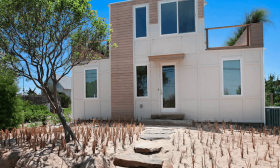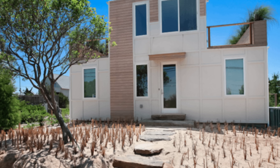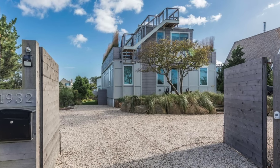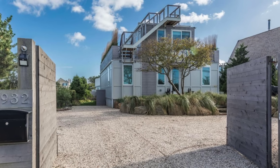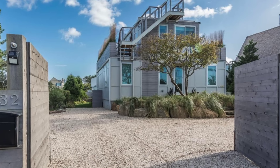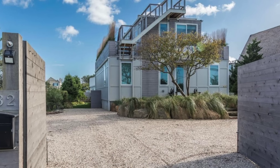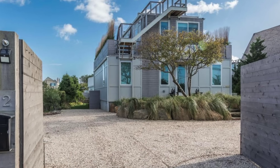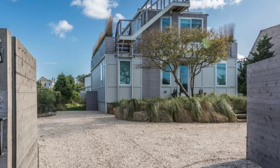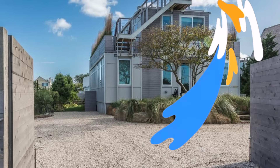Its journey from a modest budget construction to a coveted property in the Hamptons exemplifies not only the allure of its location, but also the enduring appeal of innovative and sustainable architectural practices. This residence serves as a beacon, demonstrating that luxury living and eco-consciousness can coexist seamlessly, showcasing a model of resourceful living for those who appreciate both sophistication and environmental responsibility.